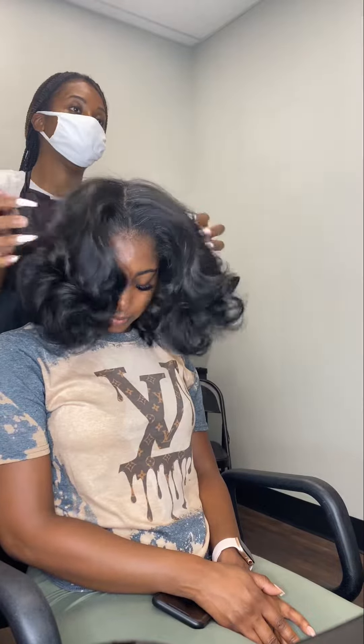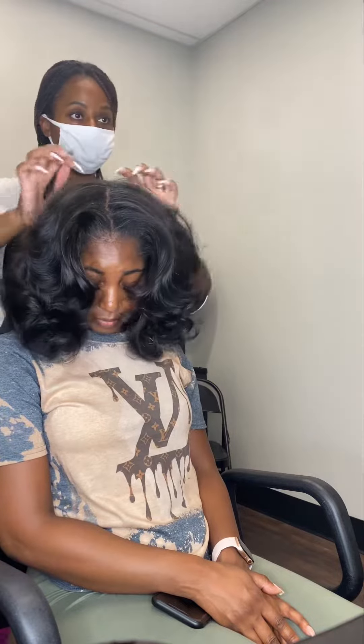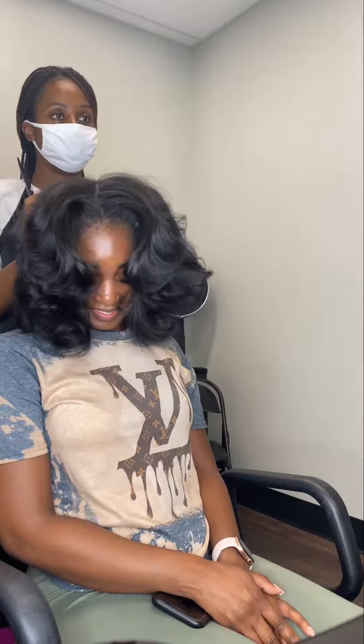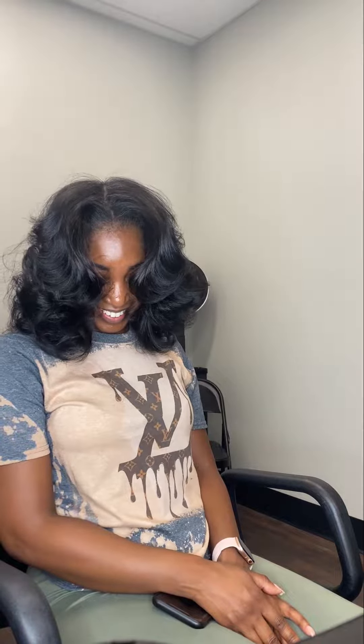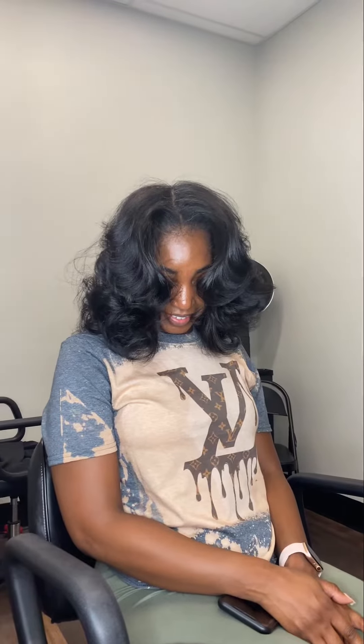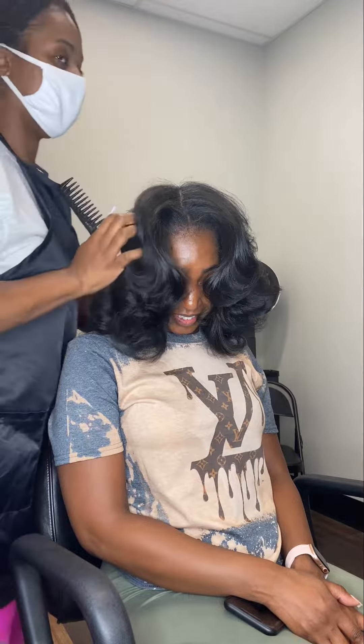So this is just the result from the deep conditioner — the shine and everything. It is just so beautiful. I don't have any filters on this, nothing. This is just solely technique and beautiful hair and really using great quality products.